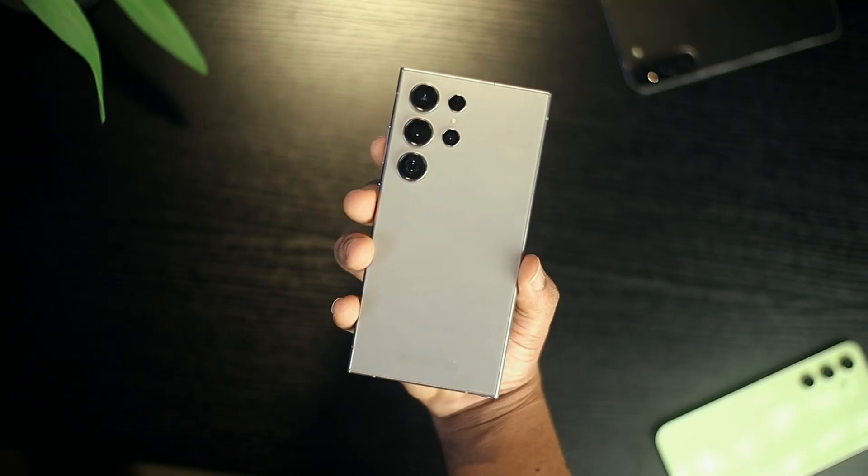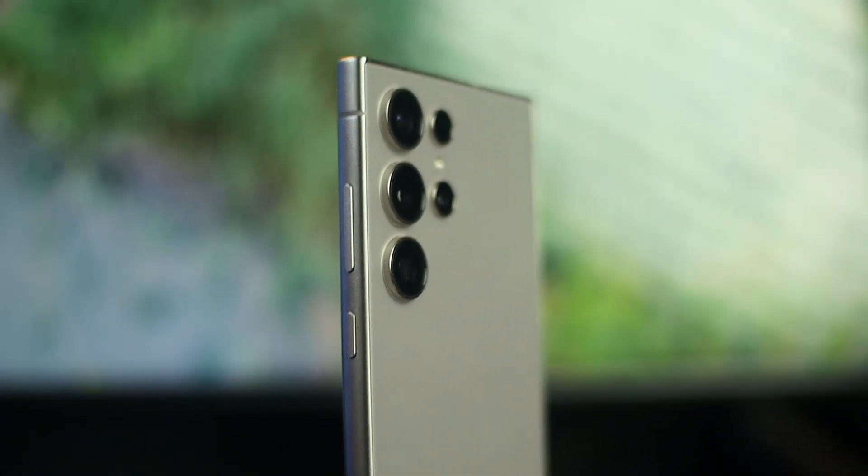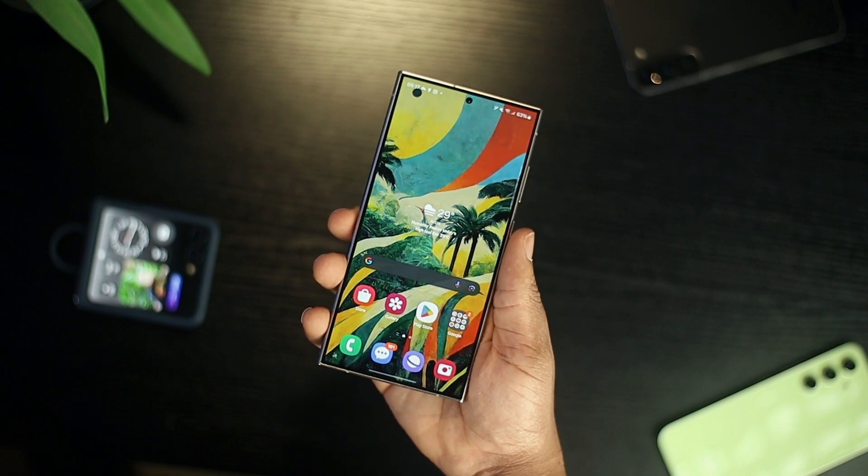This is what I'll classify as a worthy upgrade. There are lots of people with the assumption that this is no different from last year's Galaxy S23 Ultra or even the Galaxy S22 Ultra, but they'll be quite wrong. Yes, it still has the same design language, same button placement, speaker placement, S Pen placement — but the changes occur in places that truly matter.